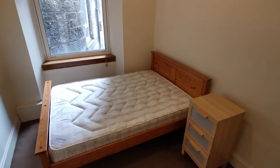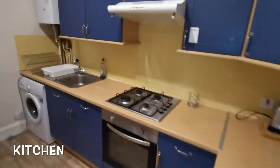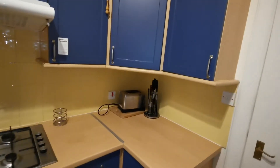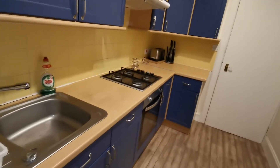Nice and cozy bedroom. Let's go and see the kitchen right here. The kitchen is also big and has everything you need — gas central heating, all the utensils, oven, gas hob, boiler, fridge freezer, microwave, plenty of space, and plenty of cupboards.